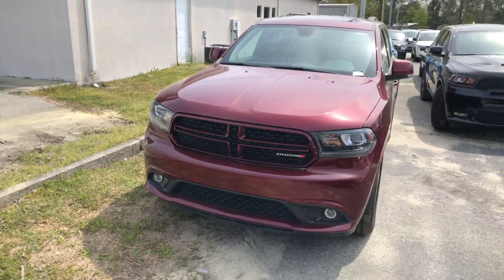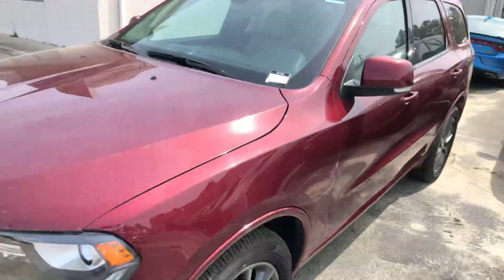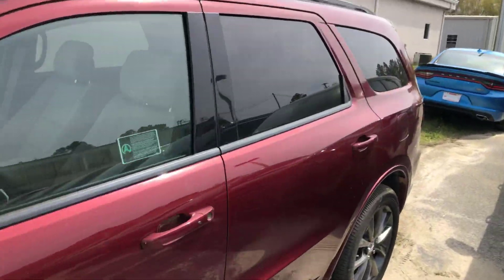As you can see, it's a red 2018 Dodge Durango. It's a great looking SUV. It's a third row, so you're going to have everything you could ever want in it.